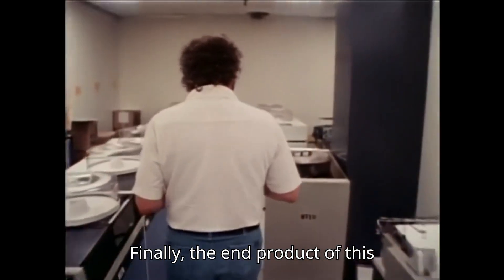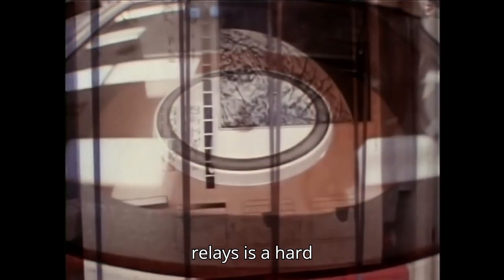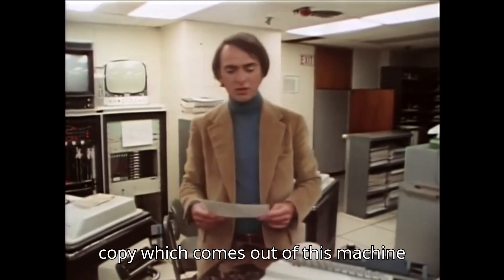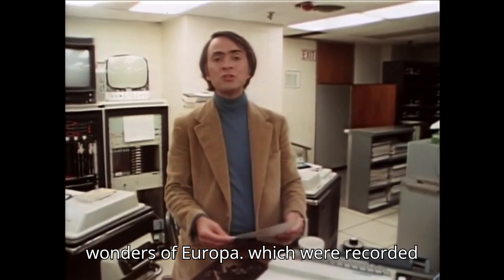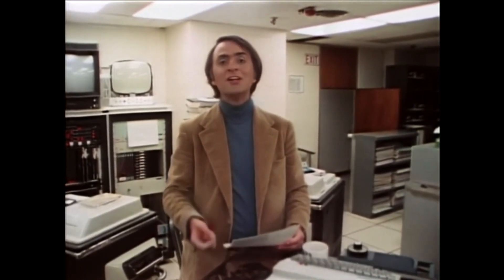Finally, the end product of this remarkable set of links and relays is a hard copy which comes out of this machine, showing, in this case, the wonders of Europa, which were recorded for the first time in human history today.